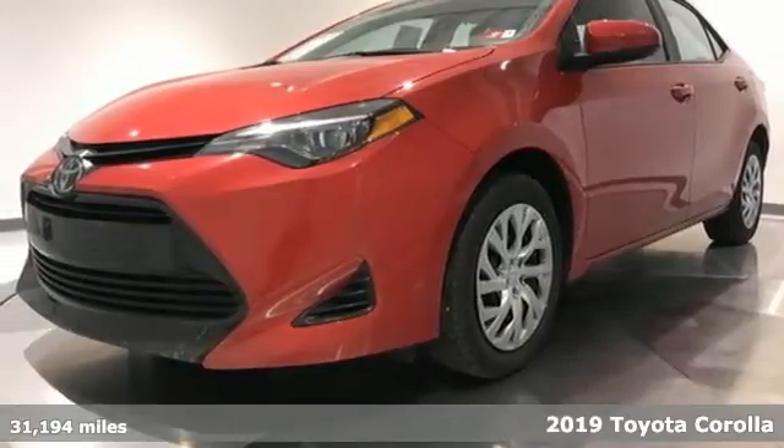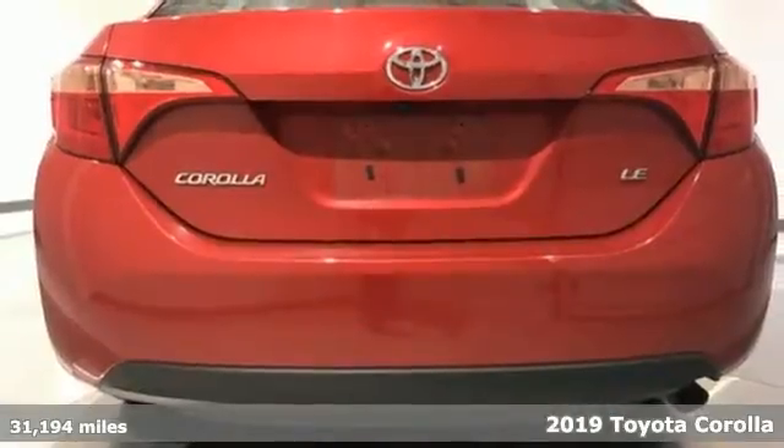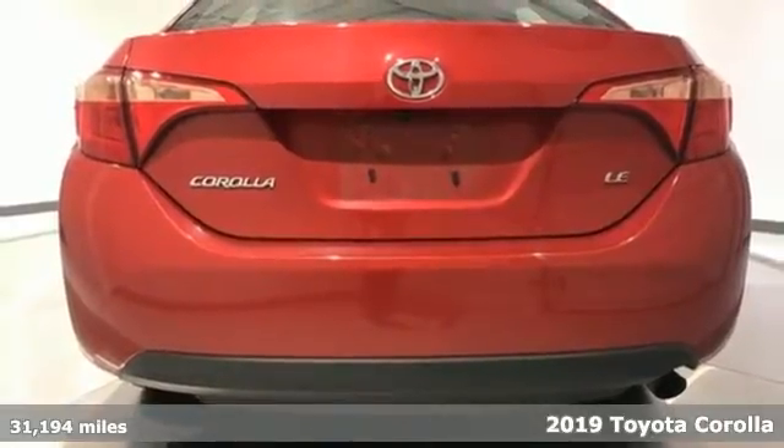It's a 2019 Toyota Corolla. When a car leaves such a striking impression, it's perfectly normal to stare.